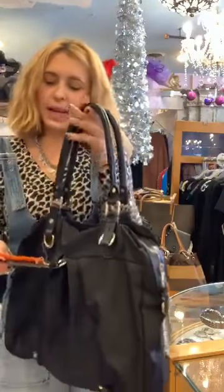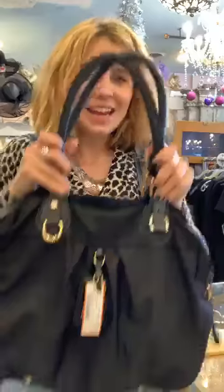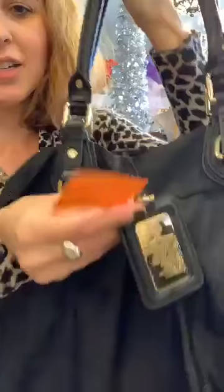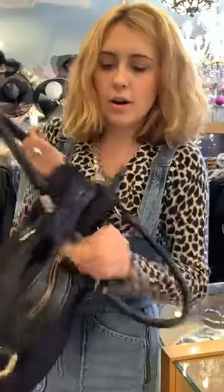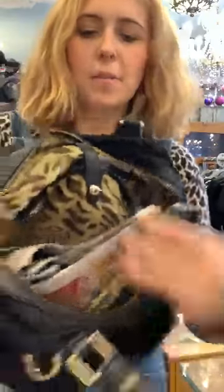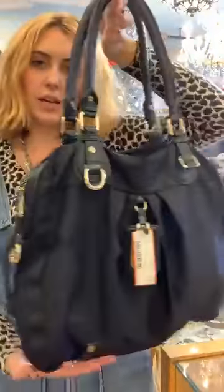This next one is called a JPK bag. I looked it up because I thought it was cool — it comes from a designer in France. I like this piece here written in French that talks about the bag. I wish I could speak French! It's black with little gold accents, nice material with a little zipper. It's new, $75, and half off so it's $37.50.